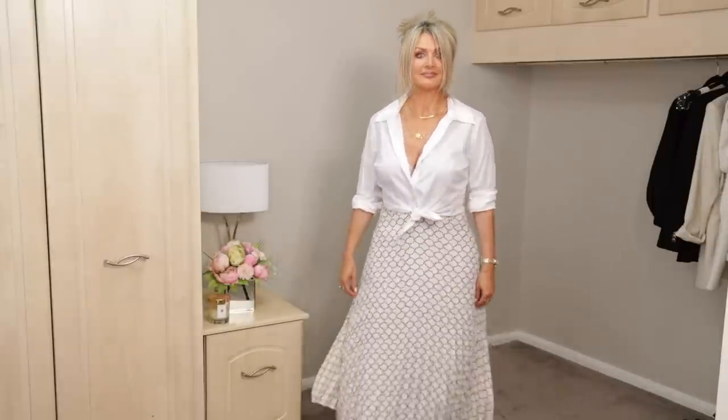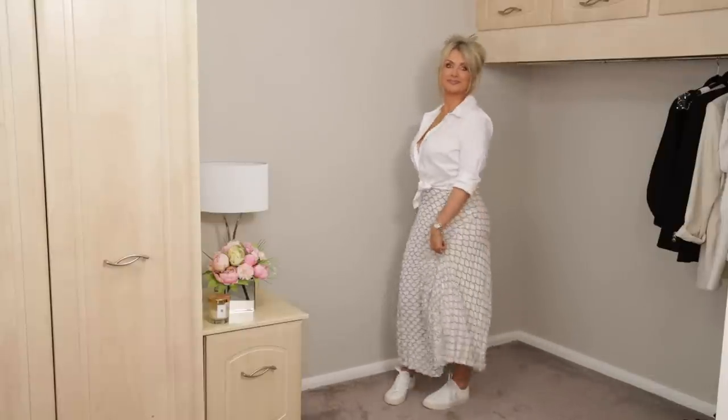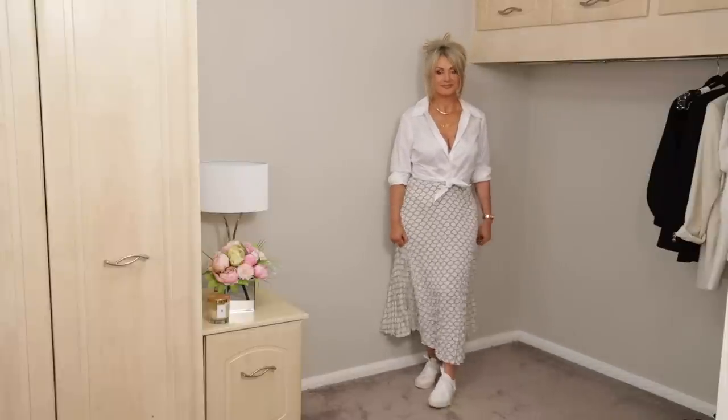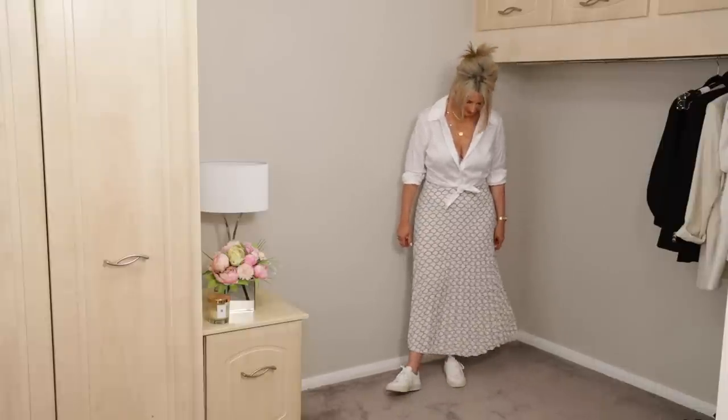The next casual summery outfit: I wore a simple white t-shirt, kept the belt off, and wore Veja trainers. It's a very comfortable, casual, and quite modern look. In the last outfit I still kept the Veja trainers but popped on a poplin white shirt tied at the waist — again gives that modern, funky look. Still quite nice but comfortable. I could have worn that shirt with the skirt with flip-flops or ballerina shoes — really any shoes.